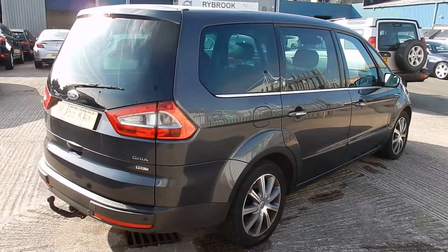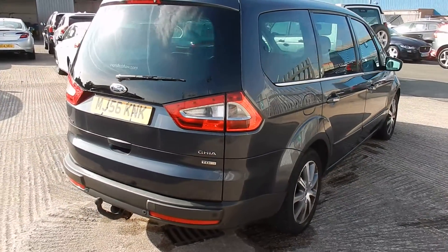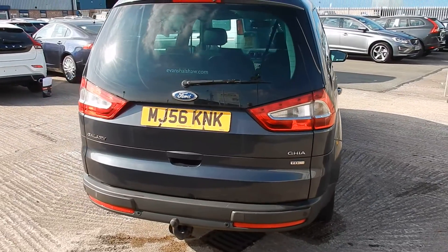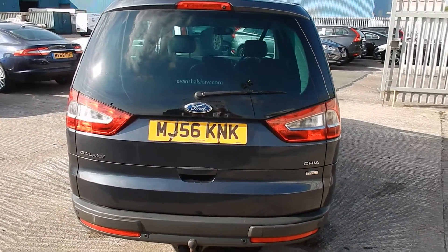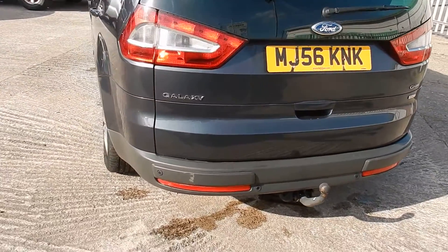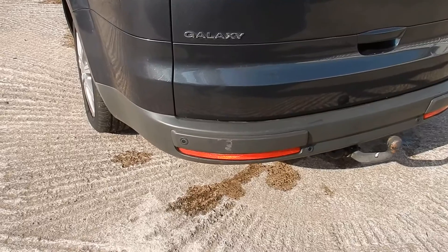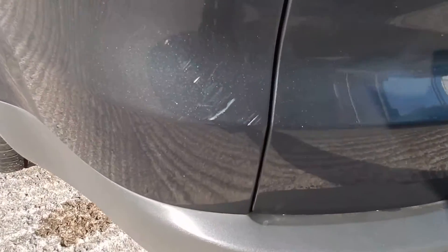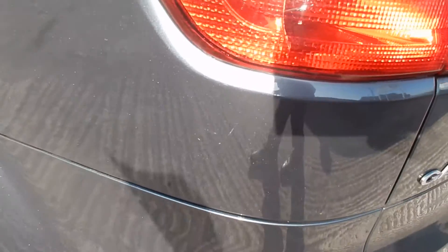Coming round the back, there's a tow bar and front and rear park assist. Doesn't look too bad at the back. There's a small scuff in the plastic at the bottom, just on the rear quarter. A few scratches there on the wheel arch and in the quarter itself.